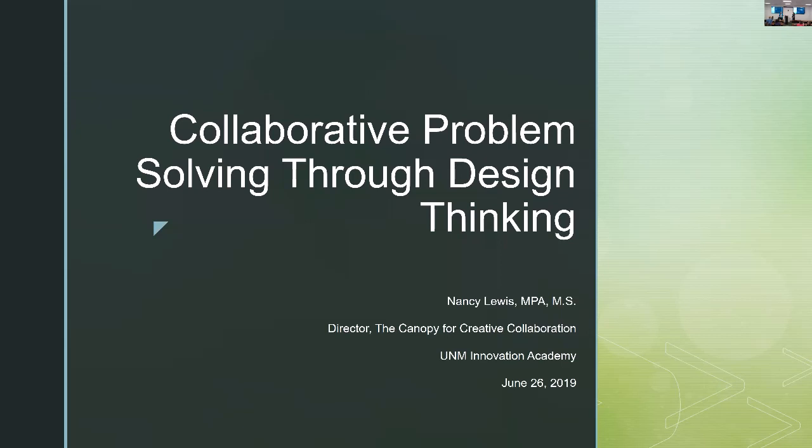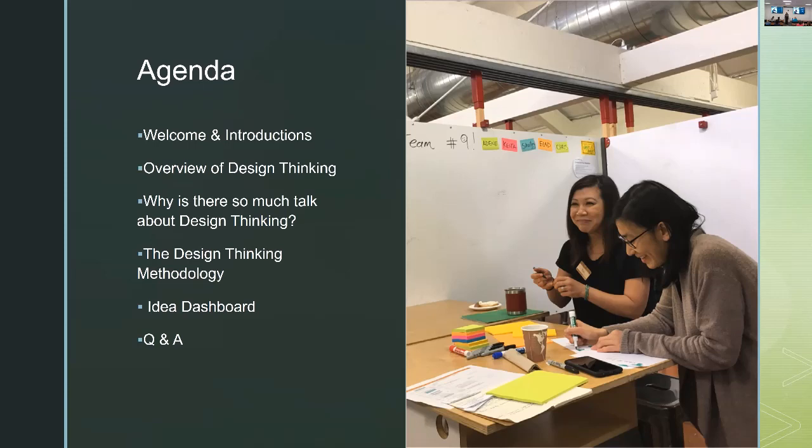With that, I'll turn it over to Nancy. Thank you. Thank you all for coming. Welcome, and thank you for the invitation. Today, we're going to have some fun in the next hour. We're going to do a quick introduction, talking about some of the overview of design thinking, some of why it's so popular these days, and how it's so popular.